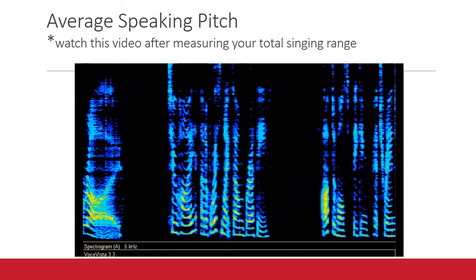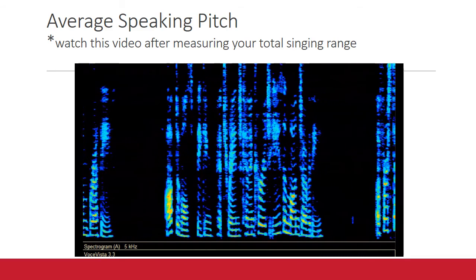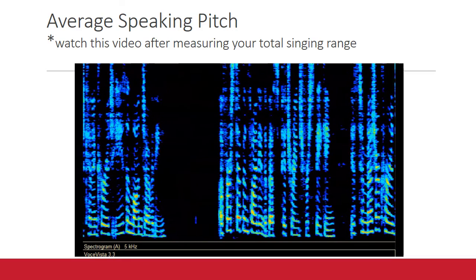Optimal speaking pitch range can encourage ease and longevity. A first step in finding the best pitch range for speaking is to measure current averages.